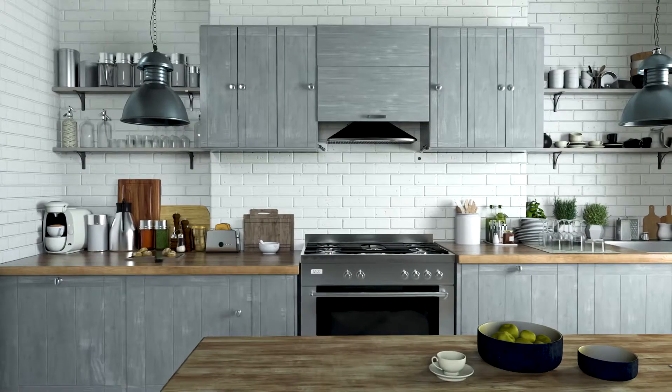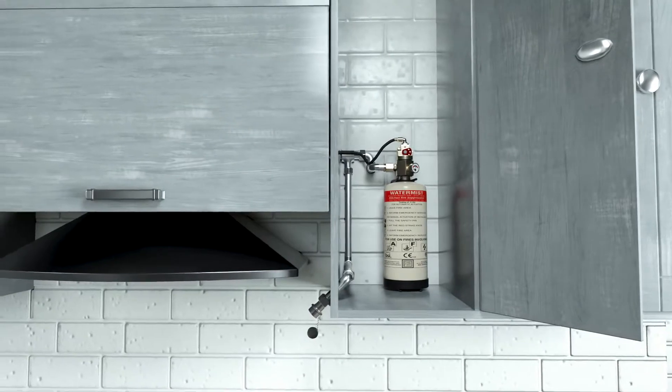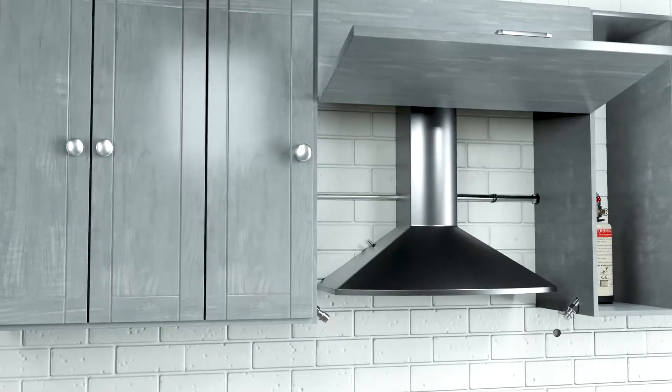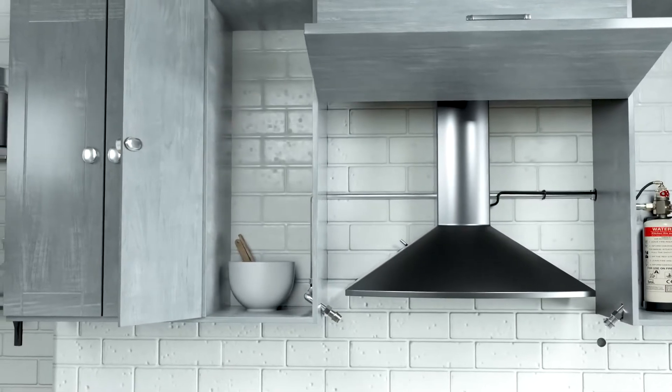The system is discreet and unobtrusive. The kitchen canopy remains untouched during installation, and the system is so compact that the different components get easily tucked inside the cabinets without interfering with the decor of the kitchen.